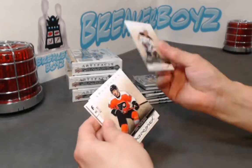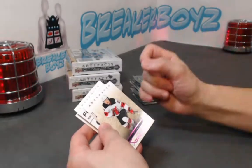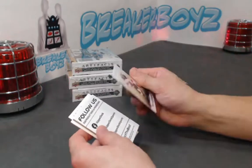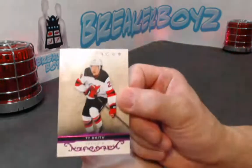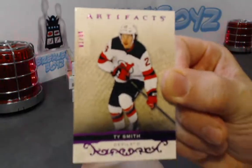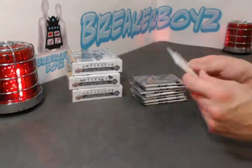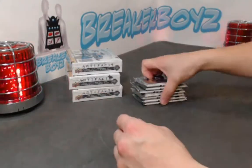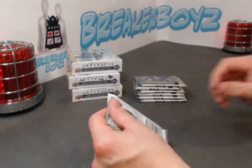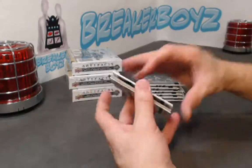We have a Purple and it's Ty Smith — this is the sophomore year, out of 35. We have the clear-cut rookie — I think Ty Smith is in that as a rookie. This is the double rookie class year.